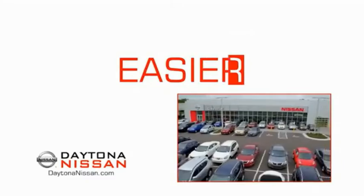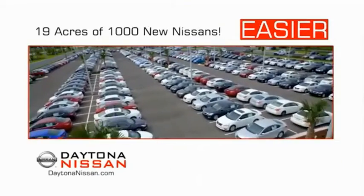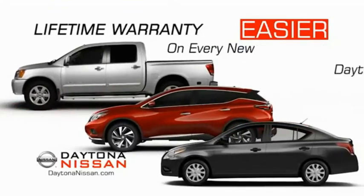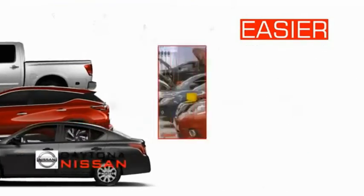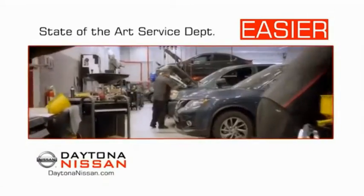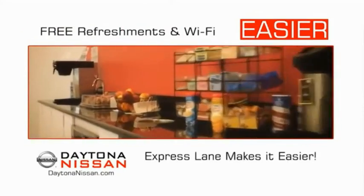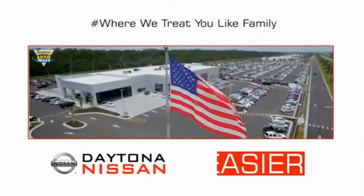The all-new Daytona Nissan — we make it easier. Easier because 19 acres of 1,000 new Nissans means we have the right vehicle for you. Easy to own because every new Daytona Nissan comes with a lifetime warranty. Easy to service because the state-of-the-art facility and express line makes servicing any vehicle easier. Easy to enjoy free refreshments and Wi-Fi while the kids play. Come check out the all-new Daytona Nissan just under the big flag at the Auto Mall.